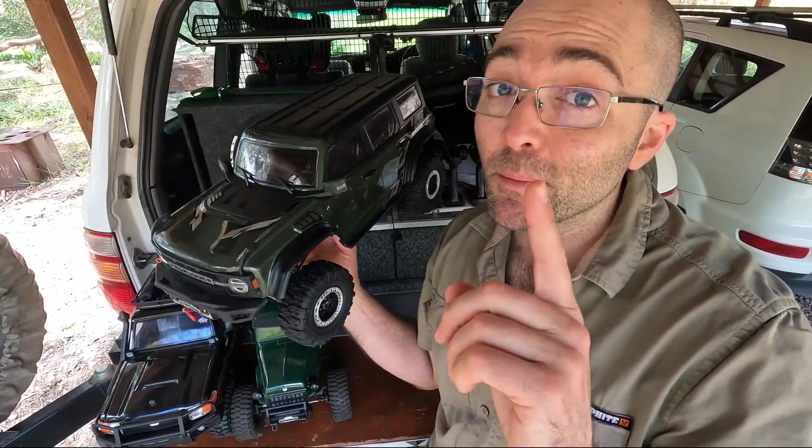One thing I noticed when out in the mud: the body doesn't really sit down on the sliders like it should. There might be some cabling in the way or something. I'll check it but not in the middle of this. The interior is actually getting pressed up on something — I think we can probably address that.